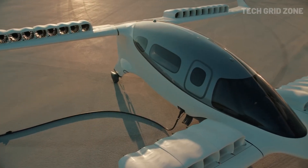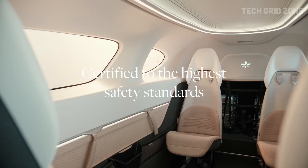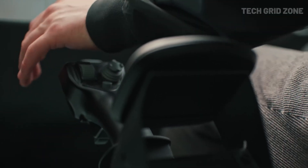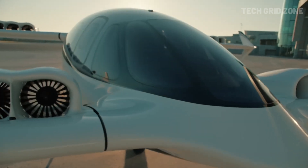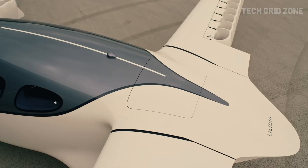Crafted with a carbon fiber composite airframe and Honeywell's fly-by-wire control system, the Lilium Jet combines futuristic design, zero-emission performance, and ultra-low acoustic noise to deliver a next-generation premium air travel experience.